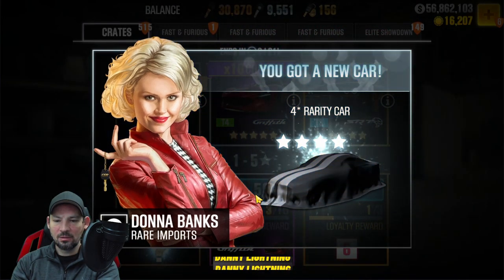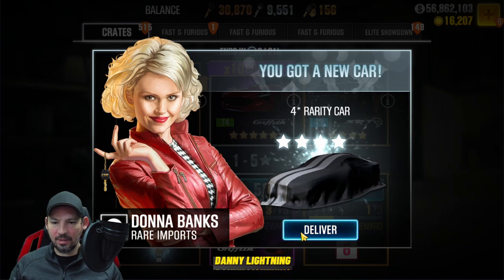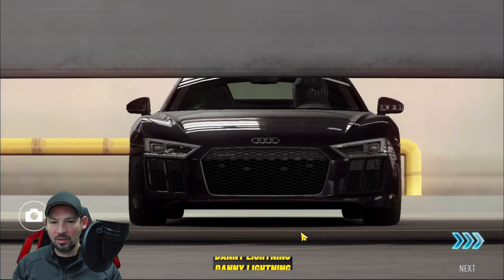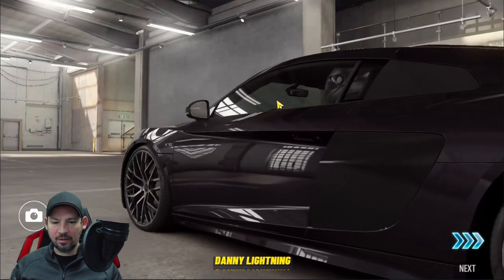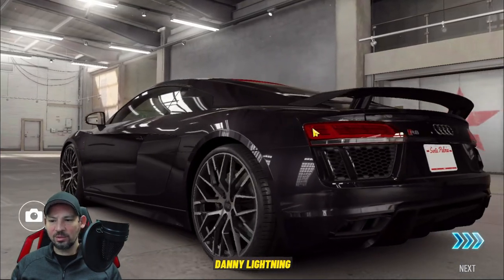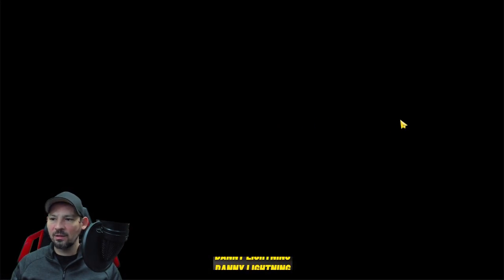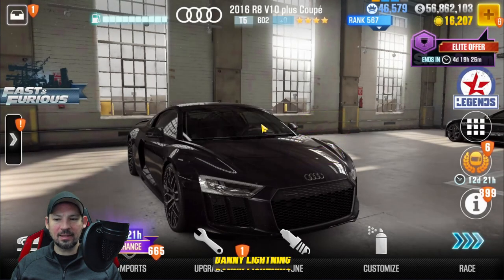That time we got a four-star car, so I don't think this is it. Let's see what we got — this trick seems to be working pretty well if you time it just right. We got some kind of Audi, which I already have. Looks pretty nice in black; I'm pretty sure I have a red one that's pretty highly upgraded.